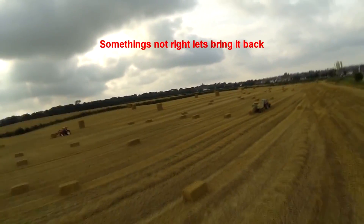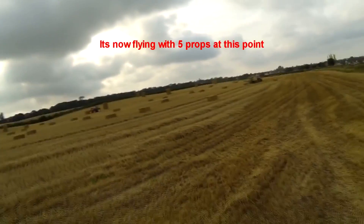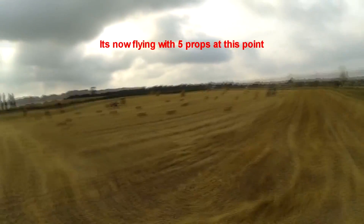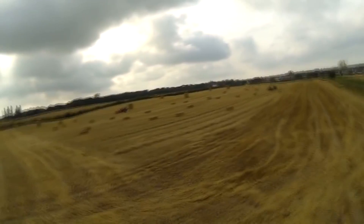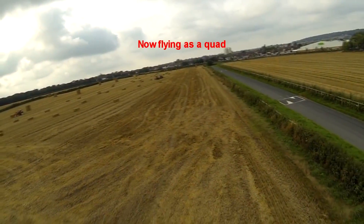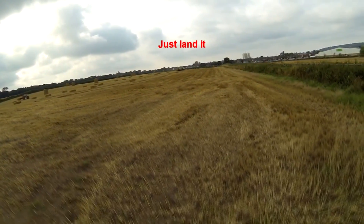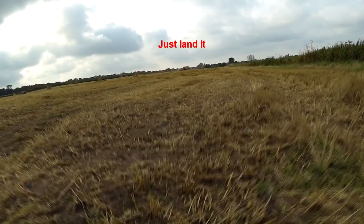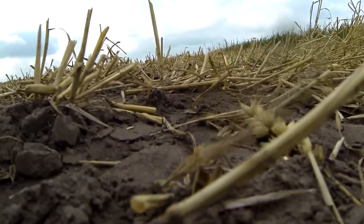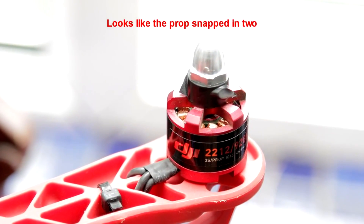My friend has realized there's a problem and he's bringing it back. What actually happens now is another prop breaks, and he starts flying it as a quad — you can see it smooth out right there, now flying as a quadcopter. In the past this would have come smashing down into the ground, but because of the new firmware updates it actually turned itself into a quadcopter and managed to land safely.